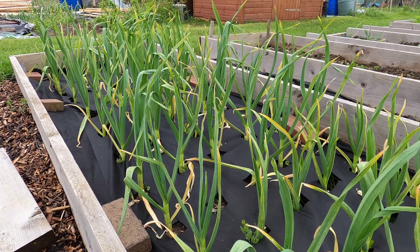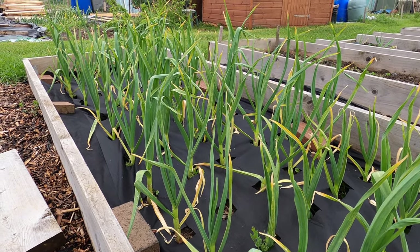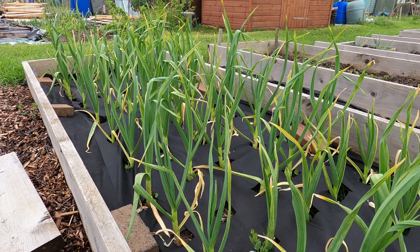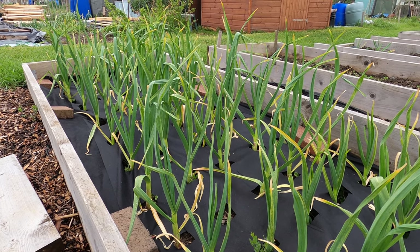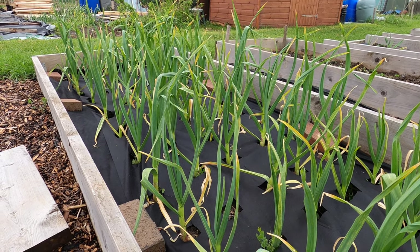If you haven't seen my other allotment tour videos, I planted this garlic in October last year, which has allowed it to catch the really good weather this year to continue its growth, hopefully bringing in a bigger and earlier harvest compared to planting in the spring.